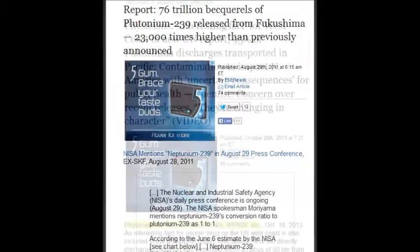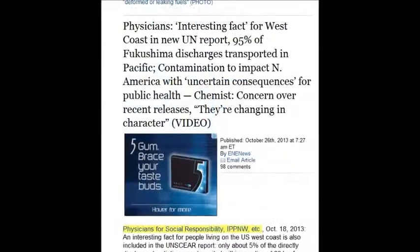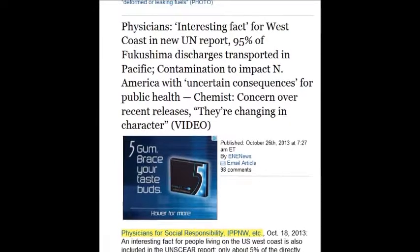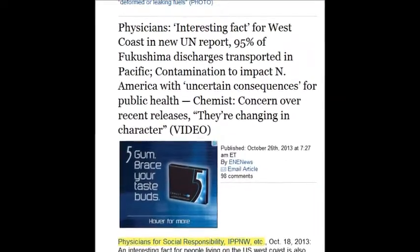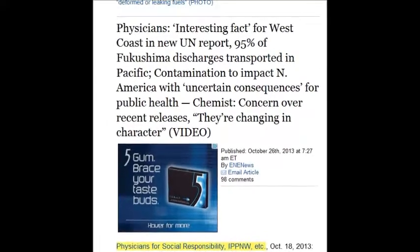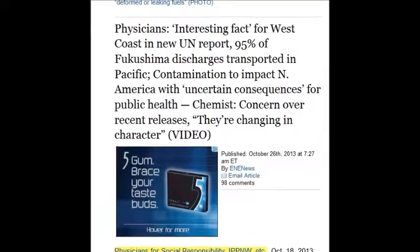On October 26, 2013, a physician says an interesting fact for the West Coast: in the new UN reports, 95% of the Fukushima discharge is transported in the Pacific.